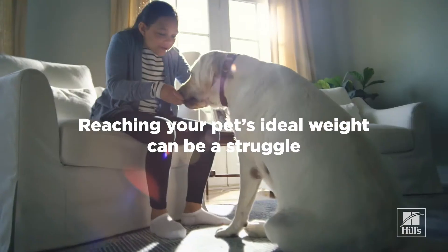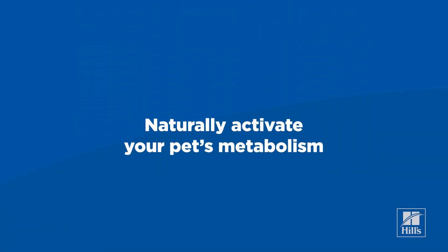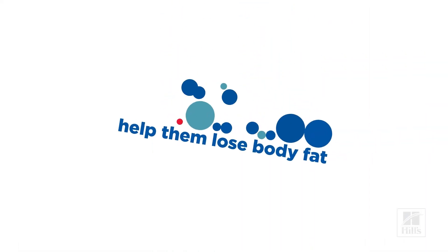Helping your pet lose weight and keep it off can be a struggle. But good news! There is a way to naturally activate your pet's metabolism to help them lose body fat and keep them satisfied between meals.